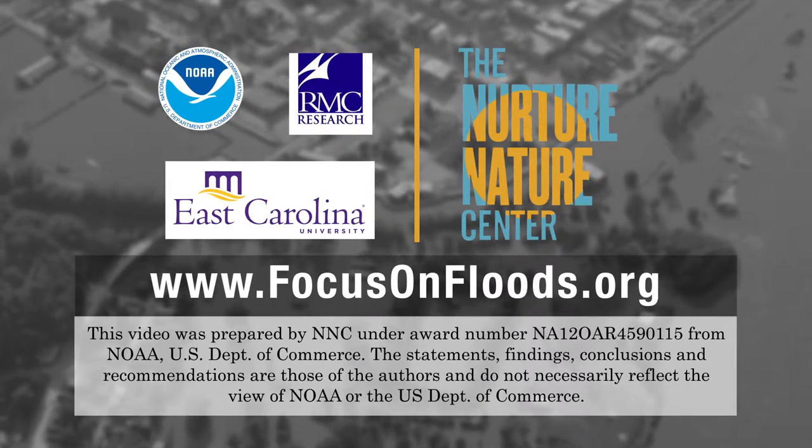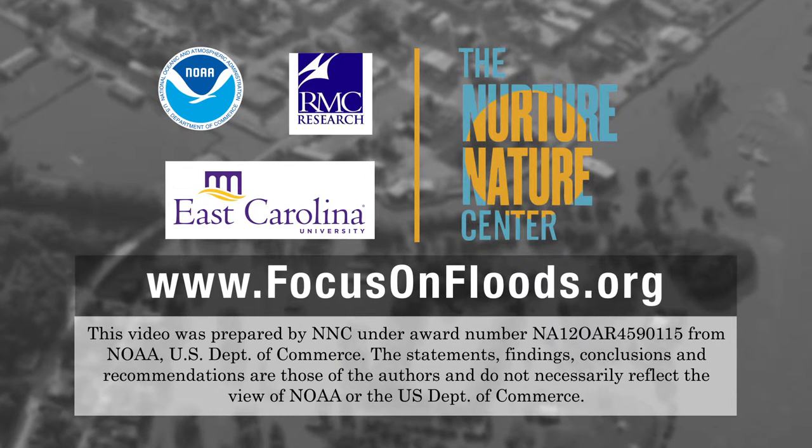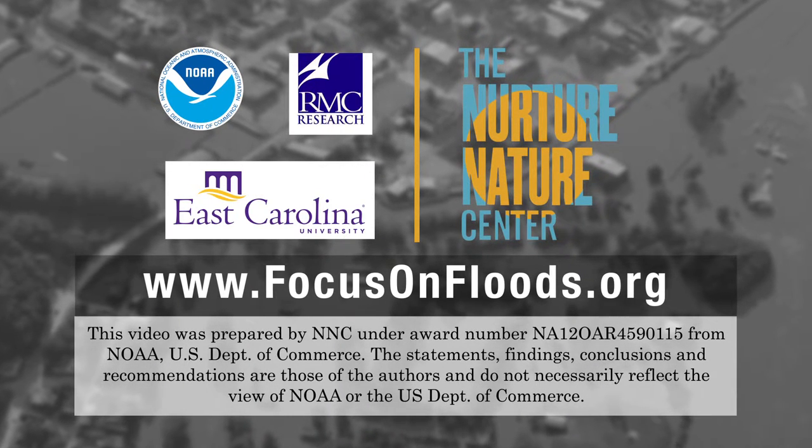Keeping communities safe during flooding is a team effort involving the National Weather Service, local emergency managers and municipal officials, and you. For more information about flooding and how to stay safe during flood events, visit FocusOnFloods.org.